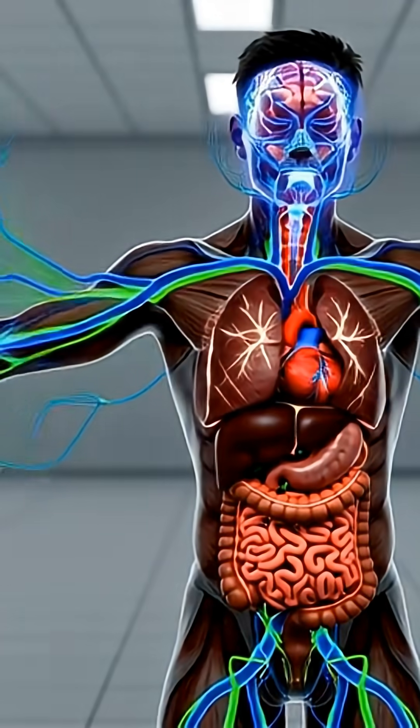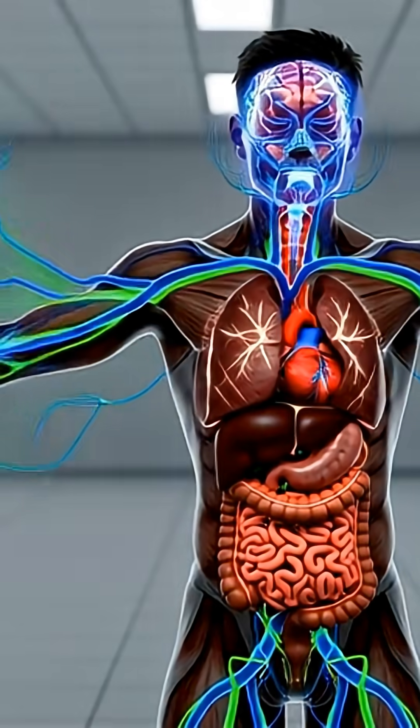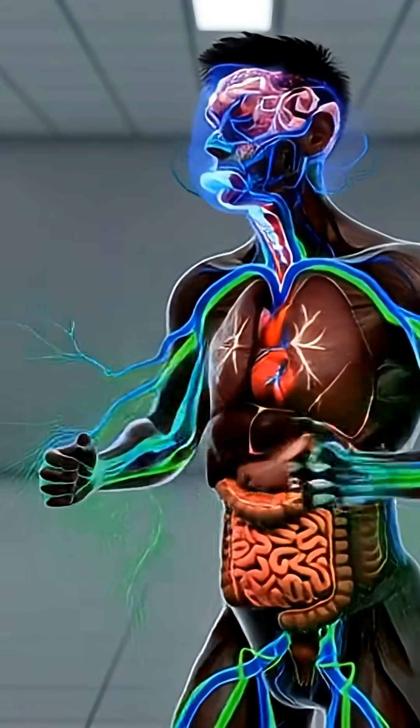Once digestion is complete, energy flows through the body. Nutrients move through blood vessels to the muscles and brain, powering movement and focus.